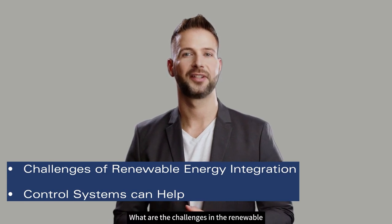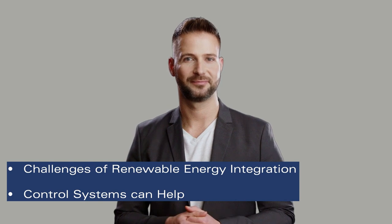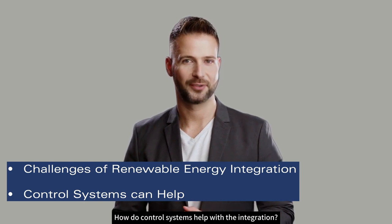What are the challenges in the renewable energy integration with traditional utility grids? How do control systems help with the integration?